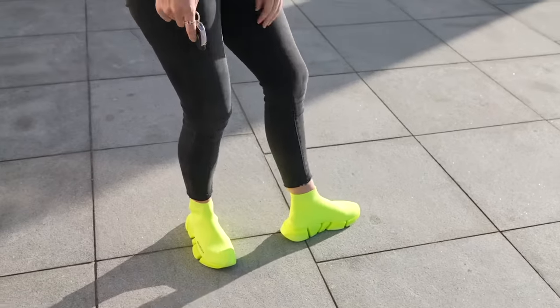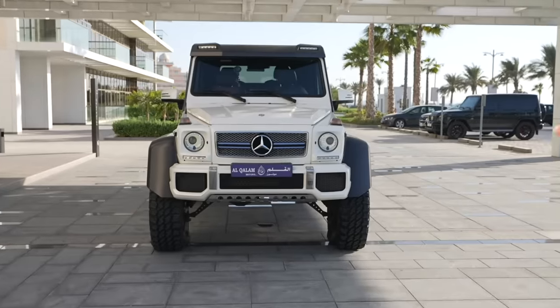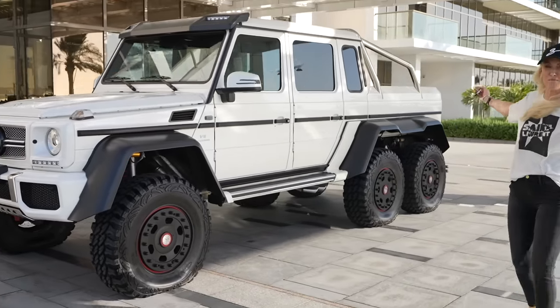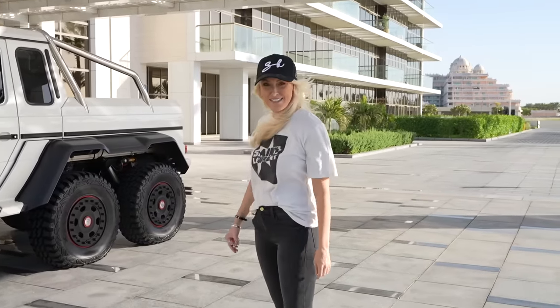I'm up here! I've got some yellow kicks on today to celebrate this cool shoot because I've got something really cool to show you. Give the video a quick thumbs up for me — I love you guys so much. Right, check this out — you think this is a G-Wagon, right? Standard G-Wagon? Come over here, peeps — look at this.